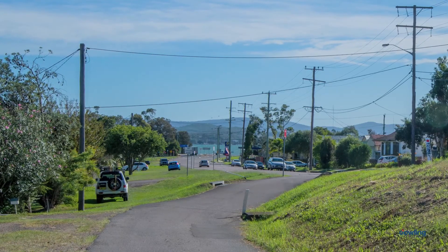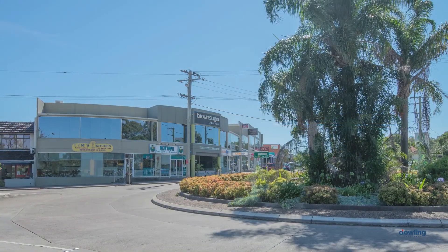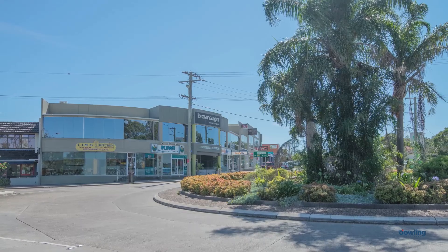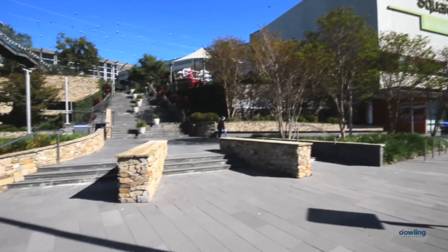This beautiful family home is an easy level walk to the Lake Foreshore, offering a relaxed family lifestyle and only a two minute drive to the heart of Wannes Bay to fit all your family needs. Also, less than ten minutes to Charlestown Square where shopping options are available.